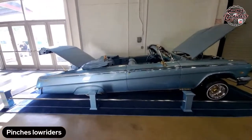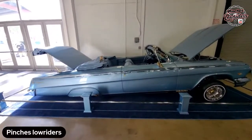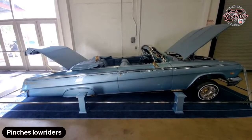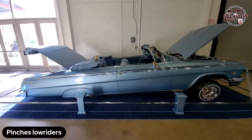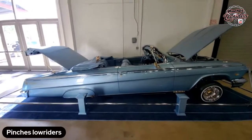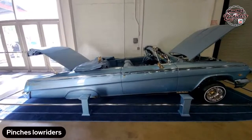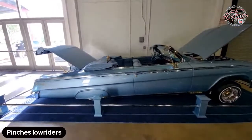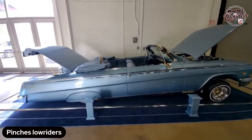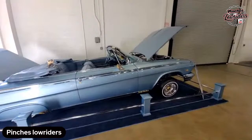We are live here at the OC Fairgrounds, Costa Mesa, California. I just left the motorcycle show in Ontario and now came out here to put up my booth and get all my booth stuff ready for this show tomorrow. I'm gonna give a quick walkthrough. This is tomorrow — don't miss it. Come out here and see it for yourself.